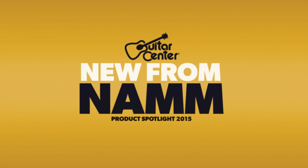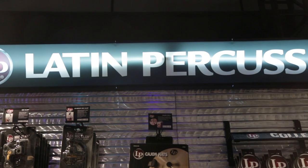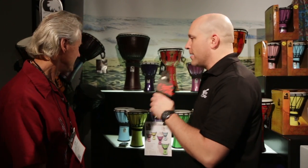Hey, this is Jason with Guitar Center, checking out what's new at NAMM 2015. We're here in the Latin Percussion booth. I'm here with LP recording artist and clinician Jim Greiner. What is this product we got back here? Tell me what's going on here.